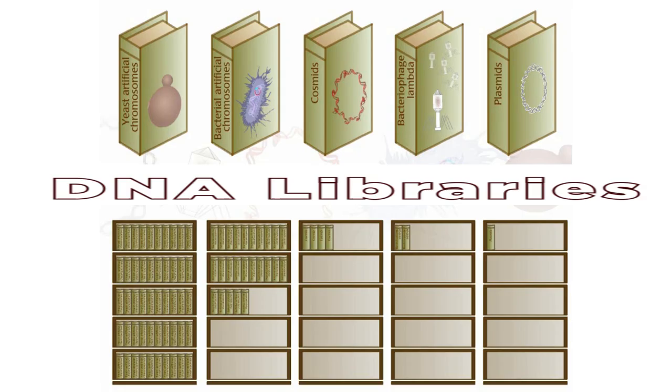To store DNA, we need unusual storage containers. Organisms such as bacteria and viruses were the Human Genome Project's unconventional libraries and duplicating systems.